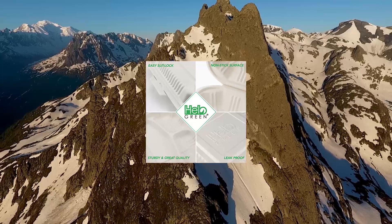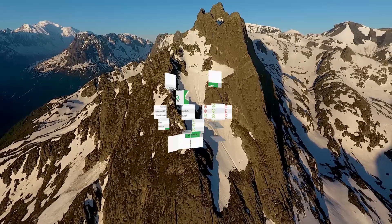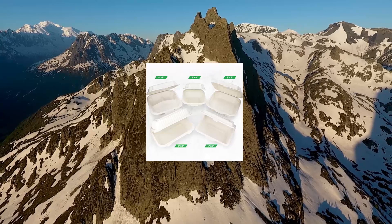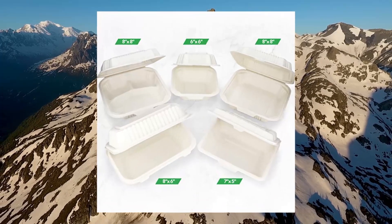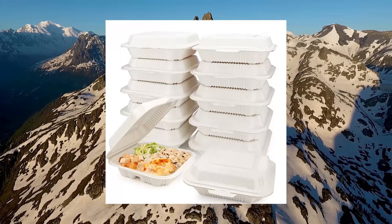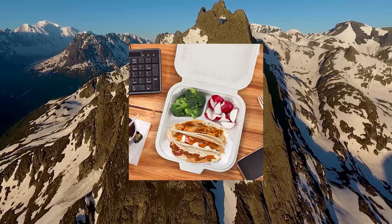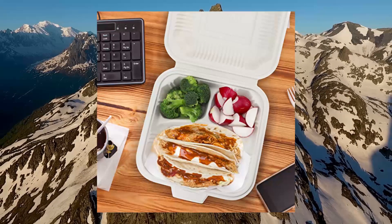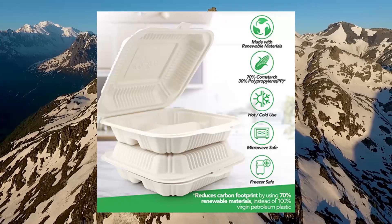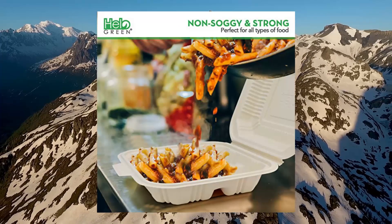Halo Green Eco-Friendly 3-Compartment, 100 Count, 8x8 to-go food containers. No more worries about food or liquids seeping through the bottom while on the go. You can carry these to-go containers anywhere. They are made from cornstarch, a renewable resource, with a small percentage of PS that helps save our planet. Halo Green are perfect take-out containers with lids for any unfinished meal.